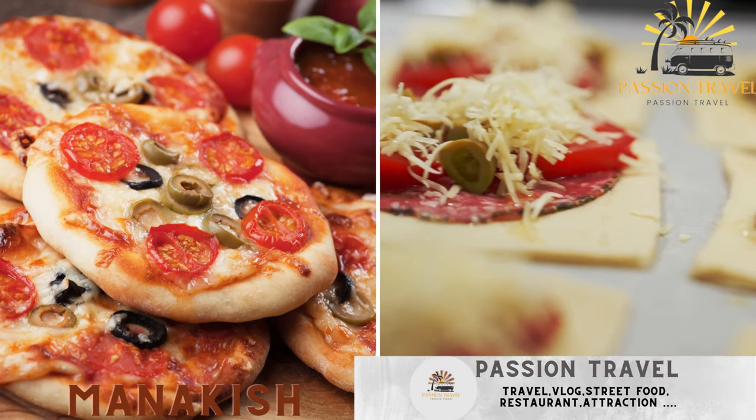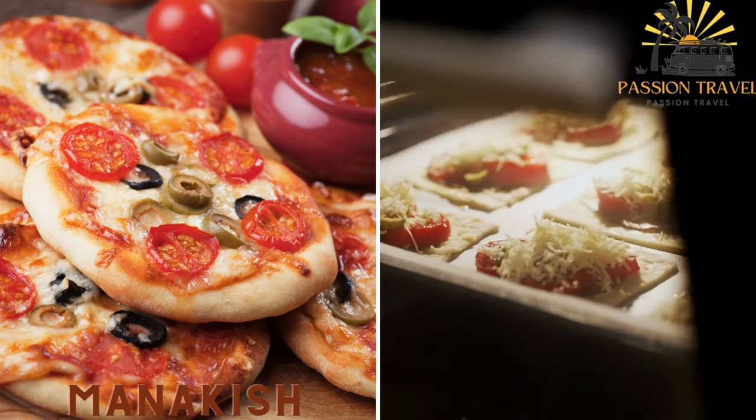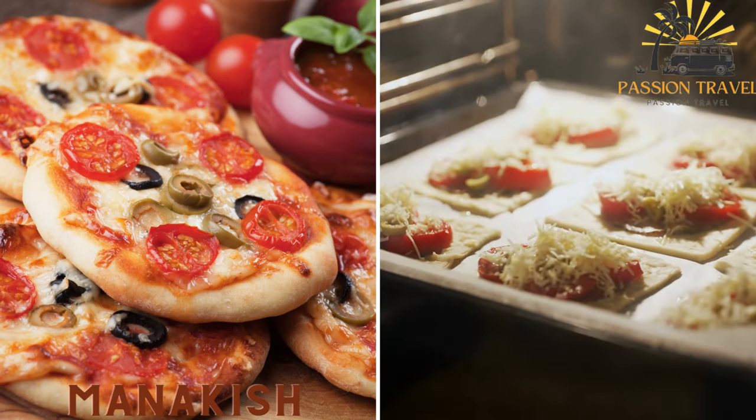Manakish — a popular Syrian breakfast food consisting of a round flatbread topped with cheese, herbs or ground meat.